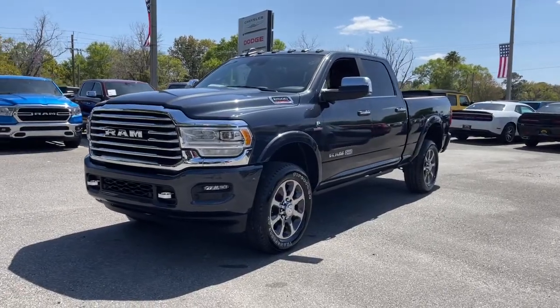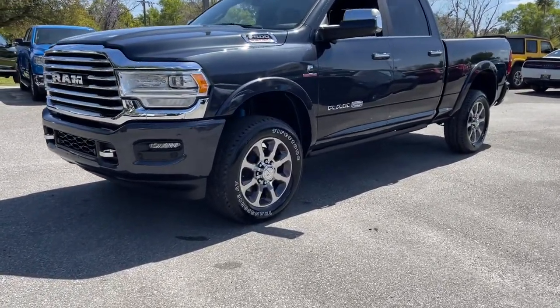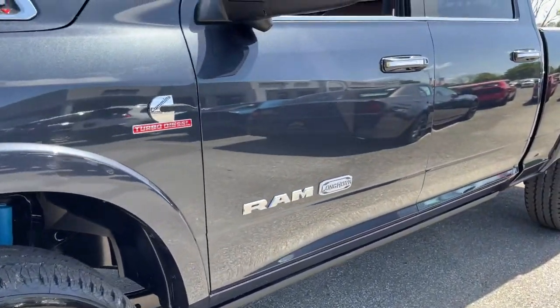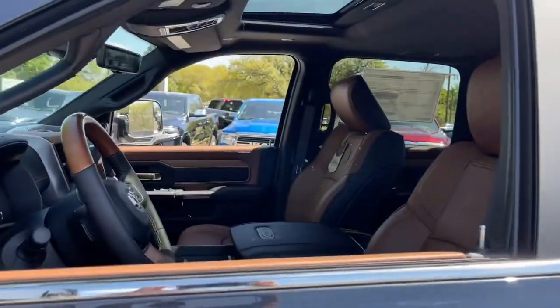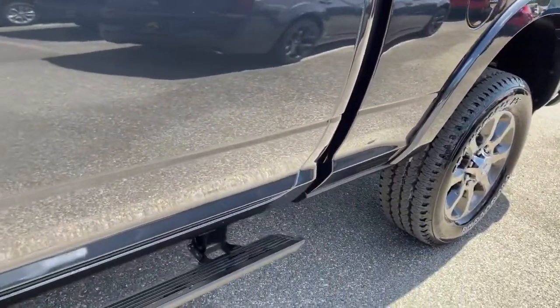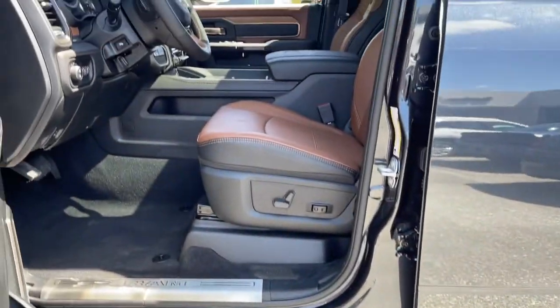These are just some of the great options this vehicle comes with: navigation system, aluminum wheels, electronic stability control, seat memory, tow hooks, trip computer, bucket seats, power windows, four-wheel disc brakes, and power steering.